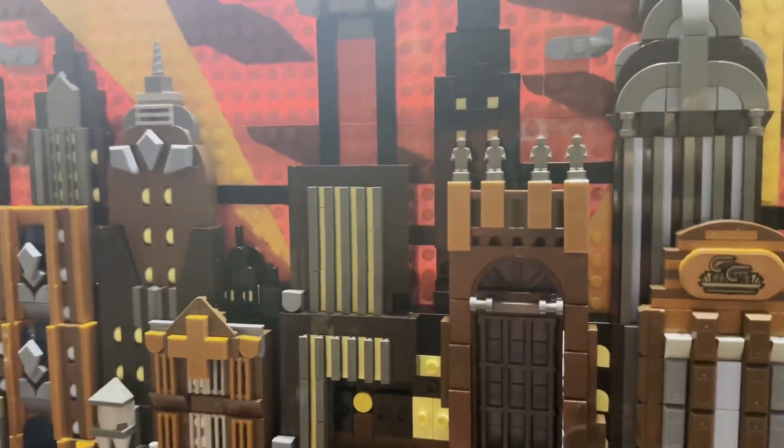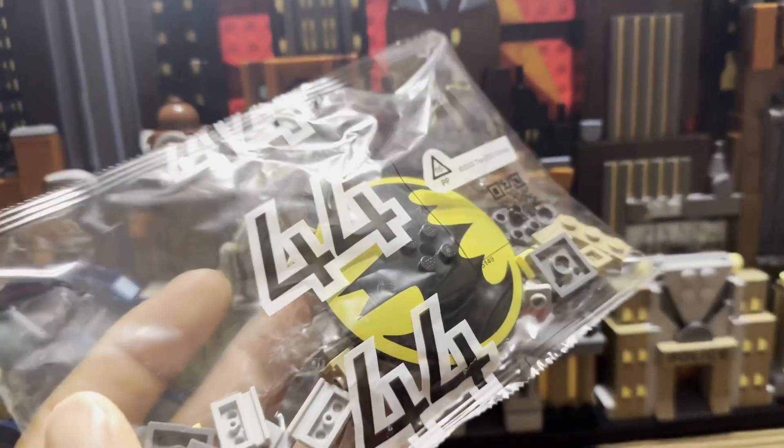We're starting to fuse the two halves together, and now we have come to the final bag.